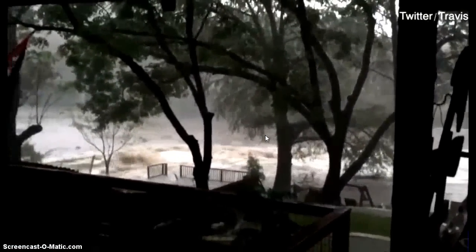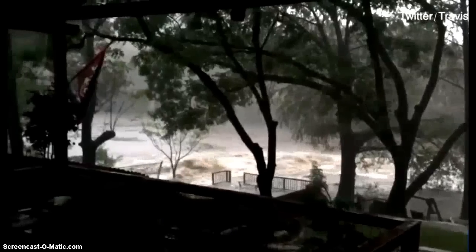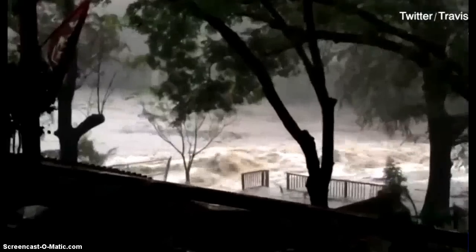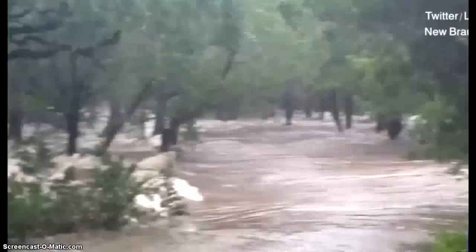Is that a scary sound or what? And not only a scary sound, but the scary sight to go along with it. There's a creek rising really quickly there. This is in Sattler, Texas, Friday morning. And you can hear the flood sirens going as well.